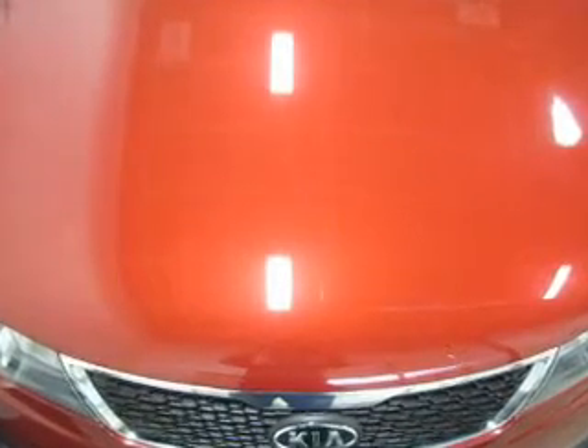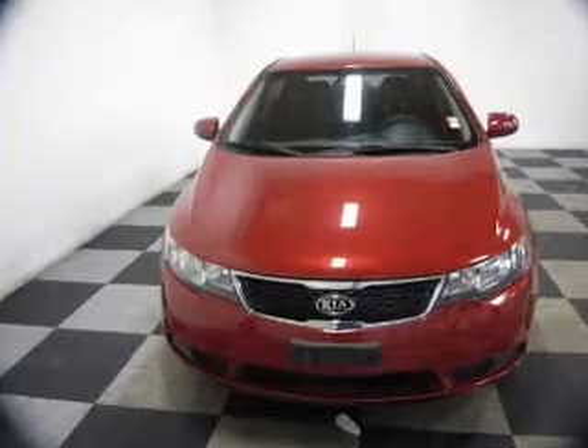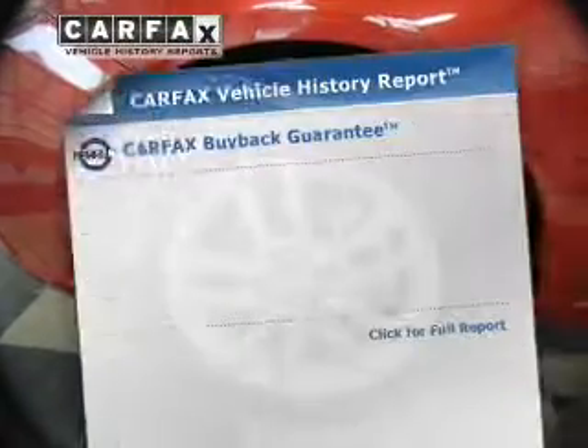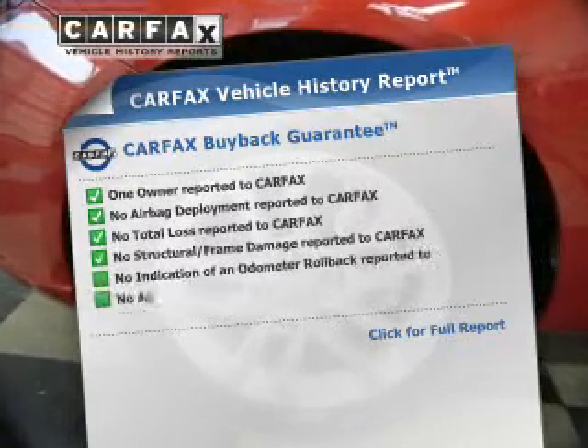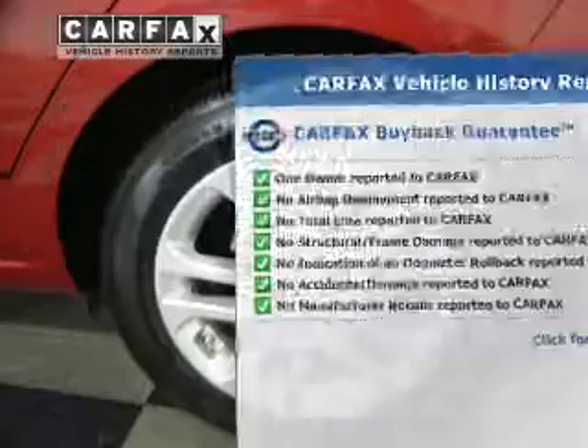Premium wheels give a more luxurious look. The anti-lock braking system will help deliver you safely to your destination. And memory settings are one of many features. Rest easy knowing this vehicle comes with a Carfax Vehicle History Report from Carfax, the most trusted provider of vehicle information.